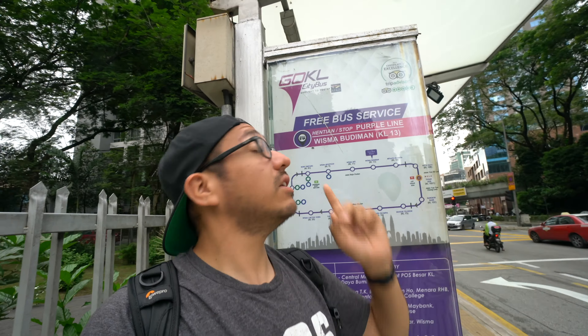Check this out, everyone — the bus system here is free. The MRT system is very inexpensive. It's really easy to walk everywhere. However, if you take advantage of this, it's a free bus.